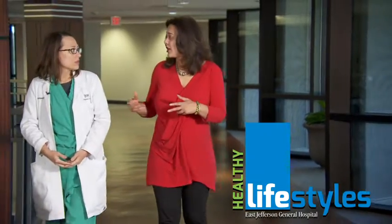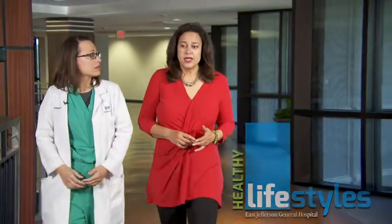East Jefferson General Hospital presents Healthy Lifestyles. Here at East Jefferson General Hospital, we have the opportunity today to speak with Dr. Amber Poirot, a podiatrist here at East Jefferson General Hospital. She talks to us about the Spy Elite tool, which is very important for finding out exactly what's happening with your blood flow and your circulation, and the benefits of having this tool here at the hospital.